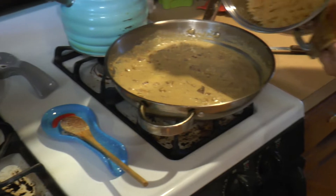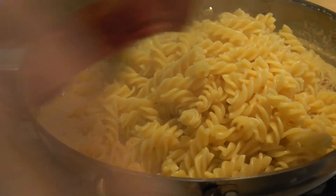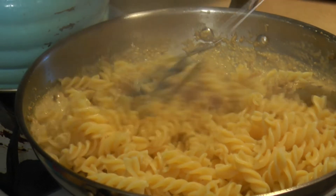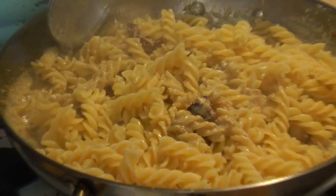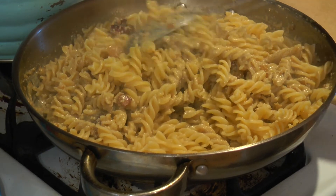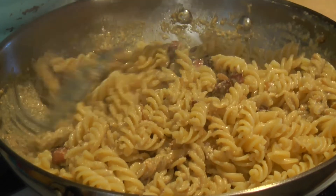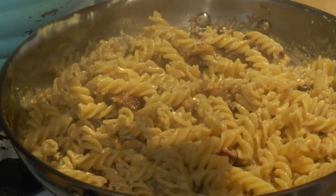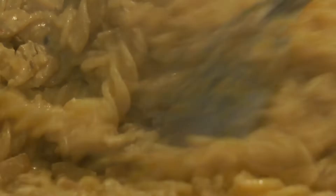We've strained our pasta, we're just going to dump it right in and mix it up. Now if you want, you can add a little bit of cheese on top, but we're just going to keep it plain. I didn't add any salt or pepper to this, only because while cooking the pancetta and the onions, the pancetta has pepper in it and it's a little salty, so I didn't add any extra — but you definitely can.